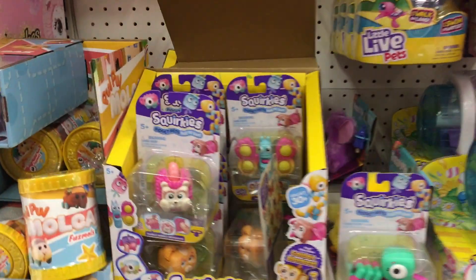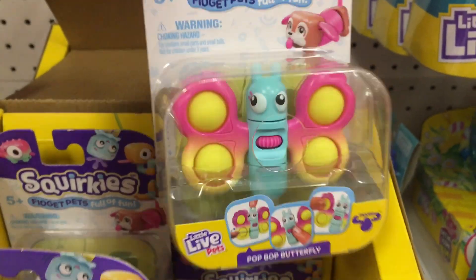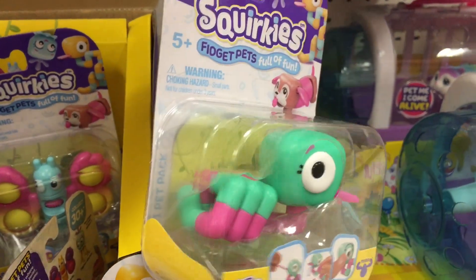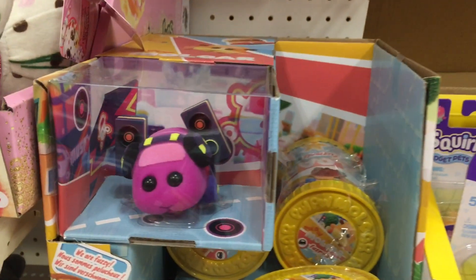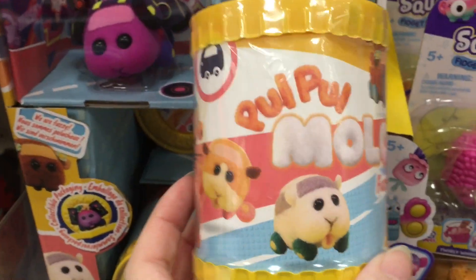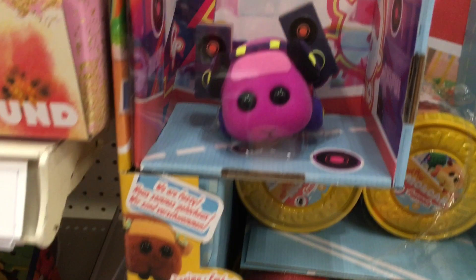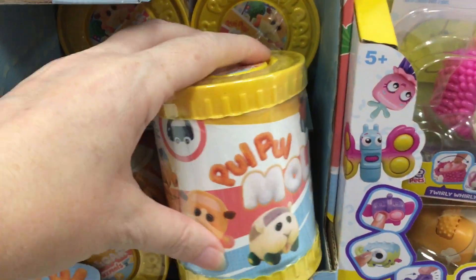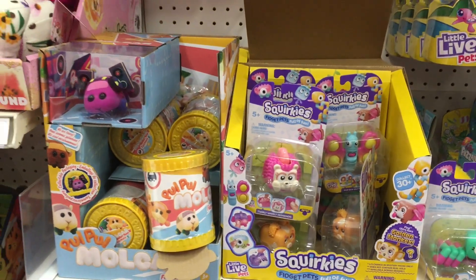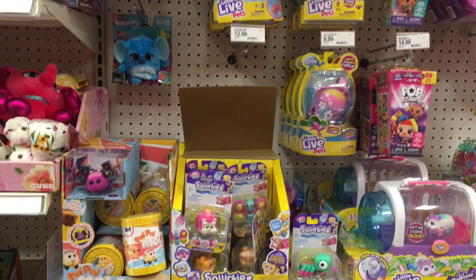Over here they have these Squirkies, and I know some of you told me these are pretty fun — they're fidget pets. That snake's cute. I'm curious about these because they do have different functions. They also have this little mole car — it actually looks kind of cute. I wonder if they're flocked or if they're cloth. Those are definitely new. I'm in the mood to try out new things.